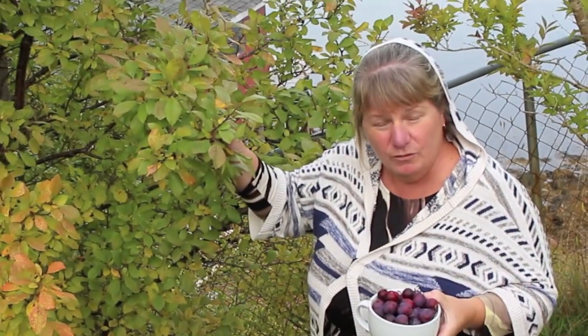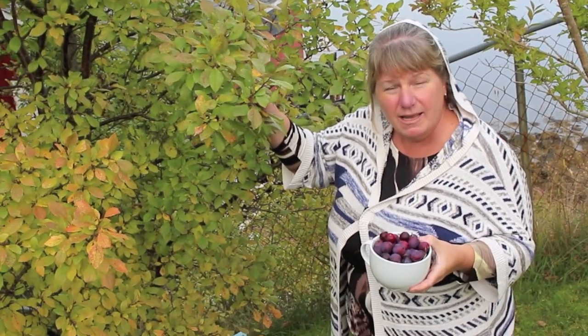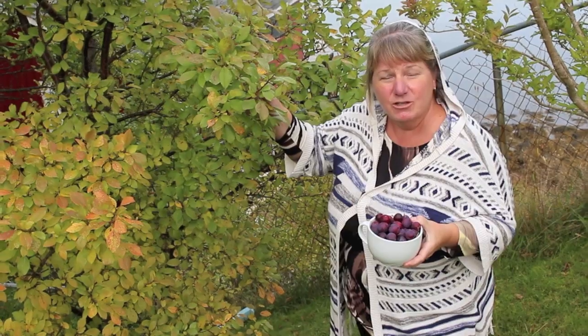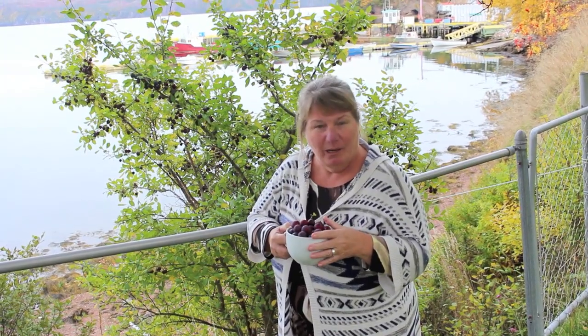We're here in Pools Cove in Newfoundland and I'm just about to pick some plums and take them back to Bonita's Kitchen to make some plum jelly. Here in my friend's garden in Pools Cove, they've got at least two, maybe three big trees with plums on them. I'm excited to bring these back and make some plum jelly.